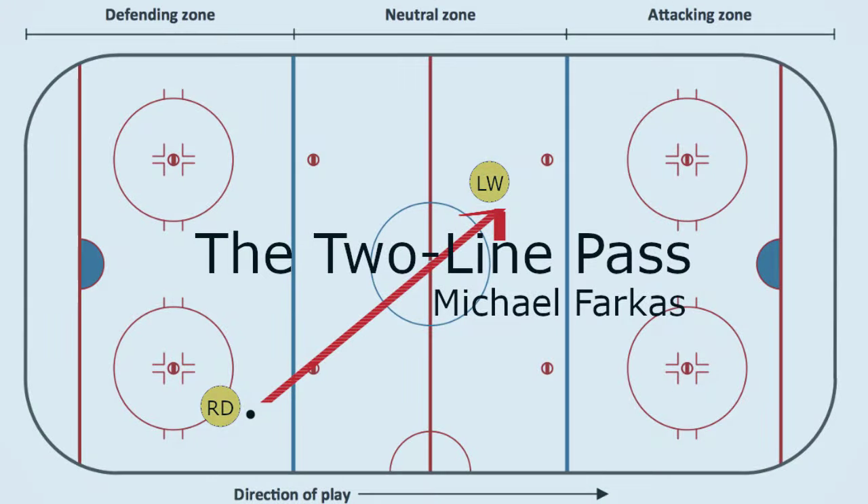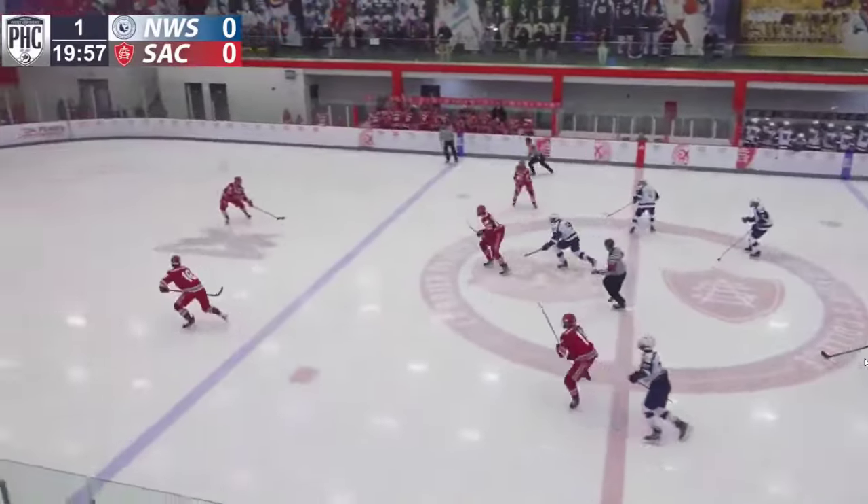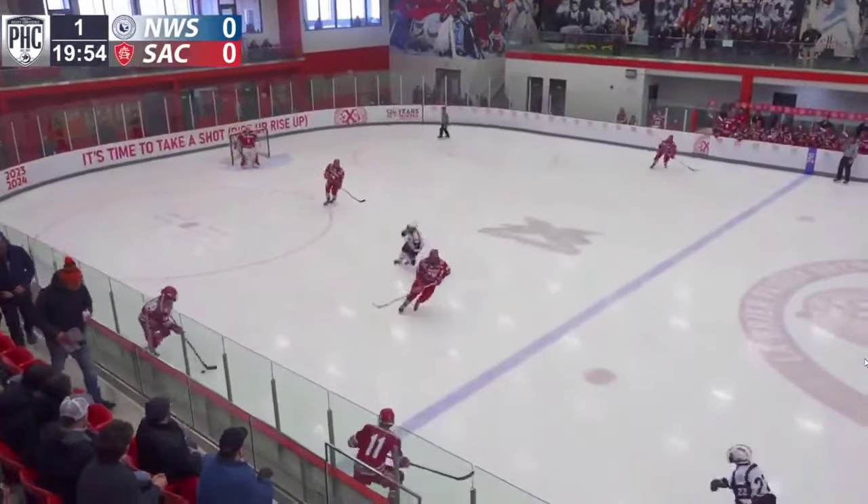Hello everyone, welcome back to the Two Line Pass. Today I'm going to talk about Dean Letourneau, the Boston Bruins first round pick from 2024. I want to chiefly focus on things I'll want to see added to his game when he makes this massive jump from the prep school level all the way up to the collegiate game in a few months.